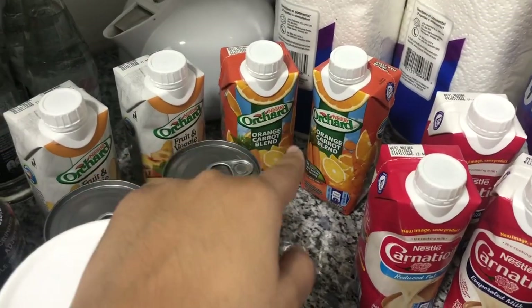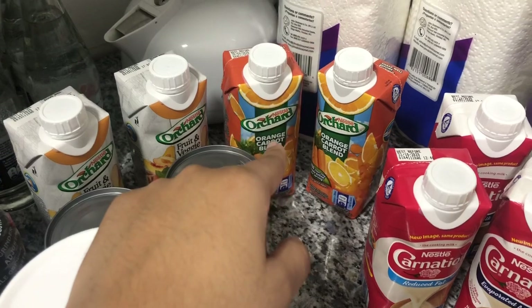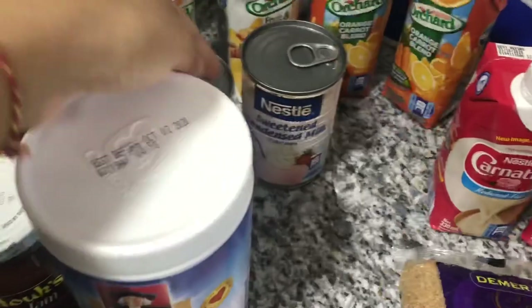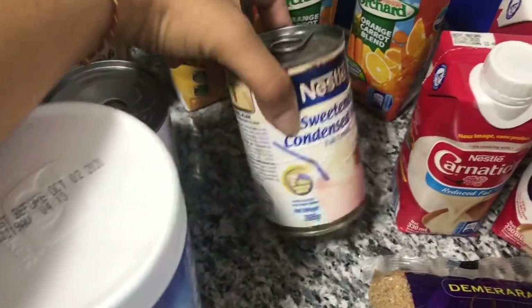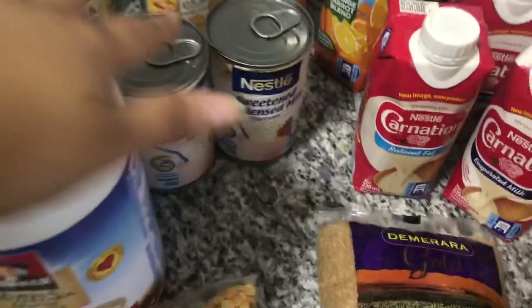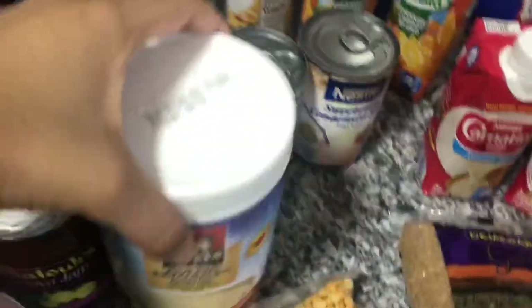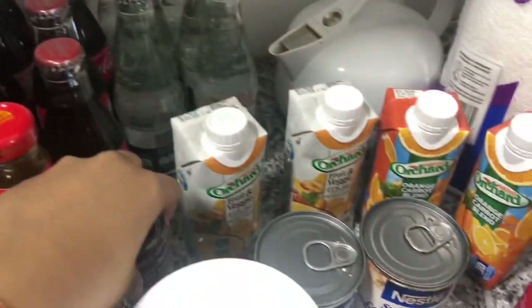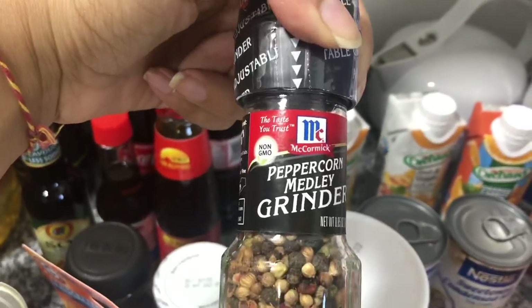We have some fruit juice — that one is orange and carrot, which tastes really good — and another one that's my favorite type of juice. Some condensed milk; I noticed the tin was a bit rusty but I need to make some sweet rice or rice pudding so I got that. Some instant Quaker oats with vanilla. And some sodas — can't go wrong with Coke, even though we're trying to cut back — and a little pepper.